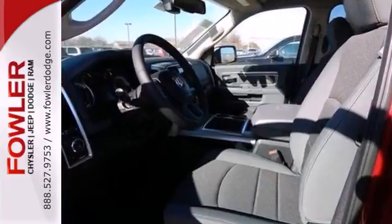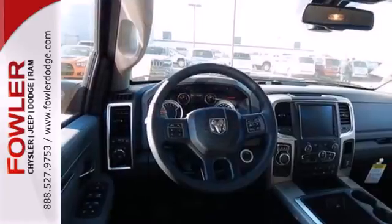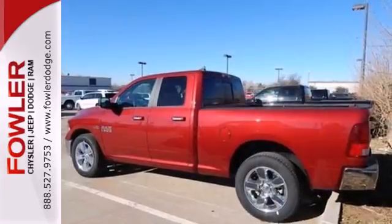You'll get tons of features including a tire pressure monitor, air conditioning, speed control, and multiple airbags. It's simultaneously ready to go to work and provide refuge from the daily grind.